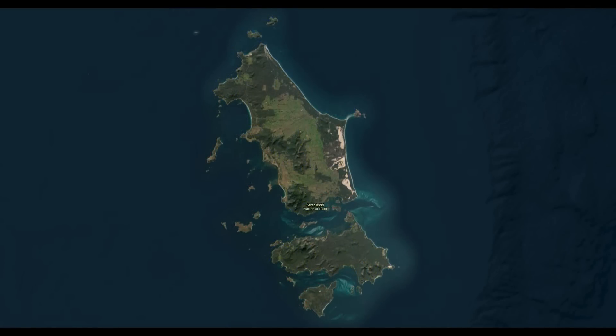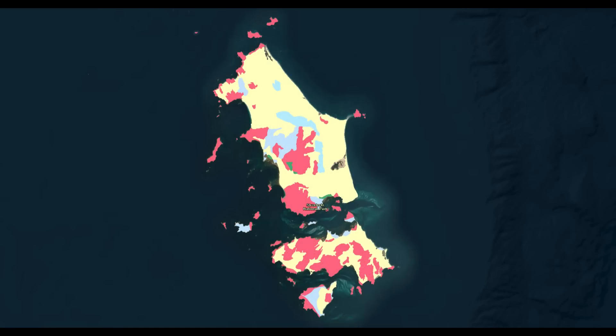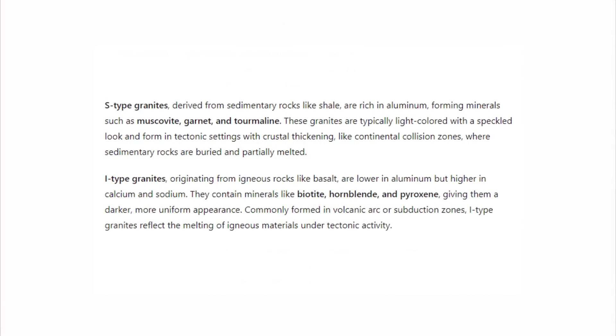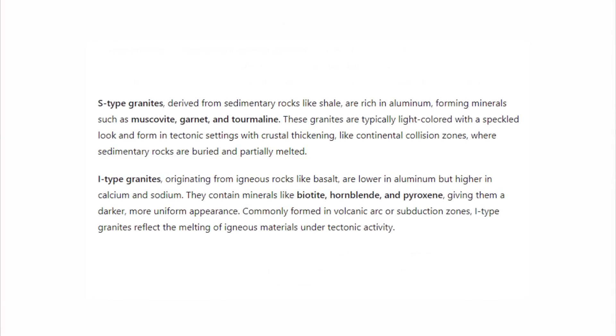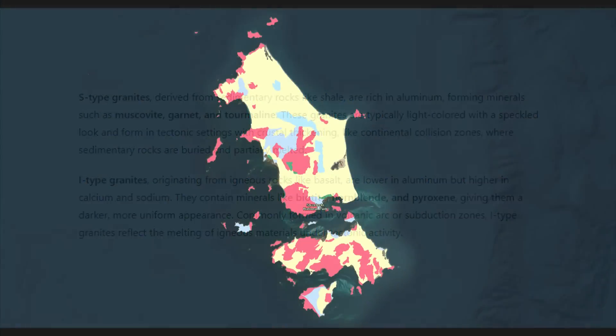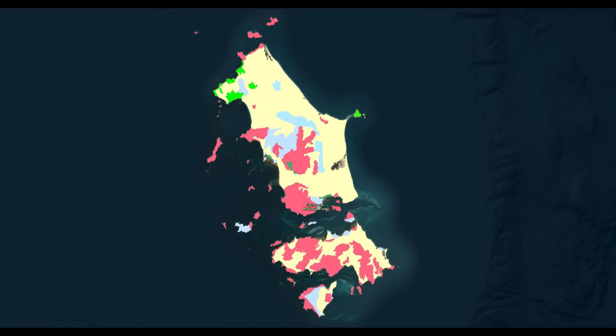Flinders Island hosts a variety of granite formations ranging from the Devonian to Carboniferous periods, spanning from 419 to 299 million years ago. It contains both S-type and I-type granites, with each contributing differently to the island's mineralogy and gem potential. I-type means igneous-type granites, while S-type means sedimentary-type granites. S-type granites — such as the Killycranky, Cape Franklin, Babel Island, Strzelecki and Lady Barron granites — contain aluminium-rich minerals due to their origin from the melting of sedimentary rocks like clay and shale.